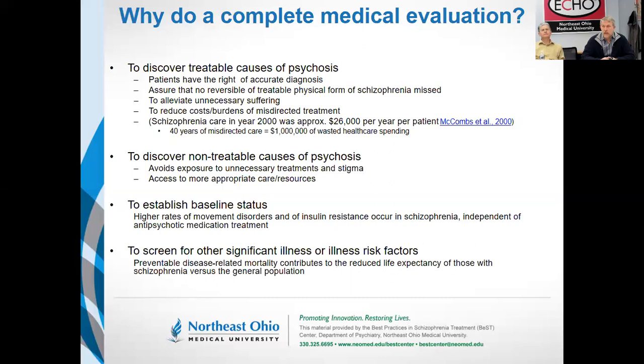So even though you can't treat some cases, you can at least avoid unnecessary treatments and stigma. We also want to do a complete evaluation on day one because people with schizophrenia have, even aside from treatment, higher risks of insulin-resistant diabetes and movement disorders. So we want to capture a snapshot of where they are before we initiate treatment.